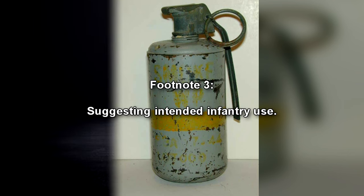Suggesting intended infantry use. Subjects report mild disorientation upon entry, and in rare cases, at the site of the anomaly. Subsequent testing has shown that RPC-153 will develop various properties, the properties being directly correlated to the amount of light projected within RPC-153.